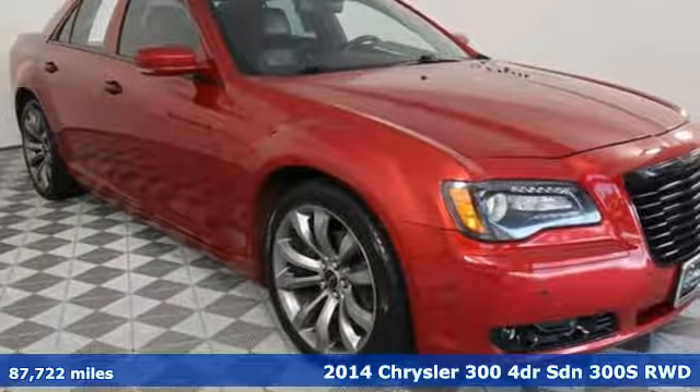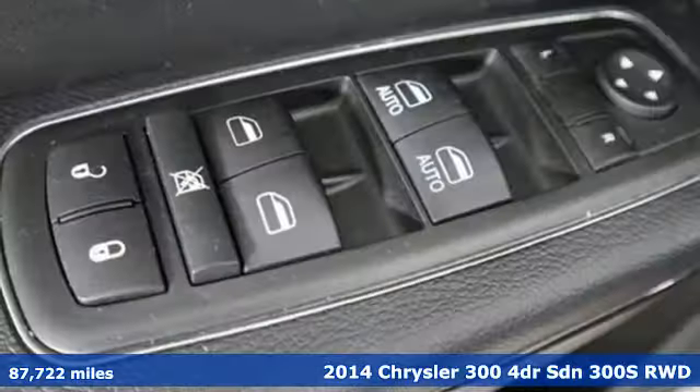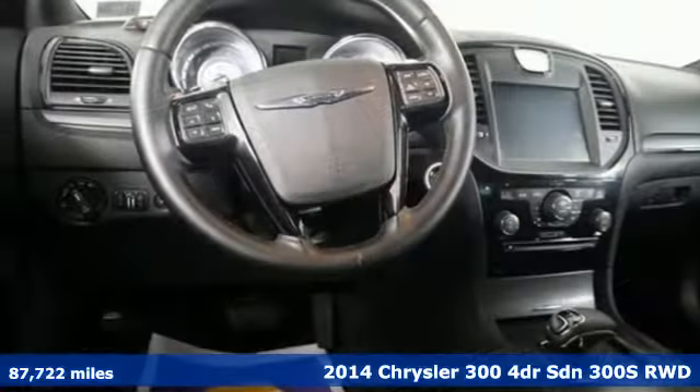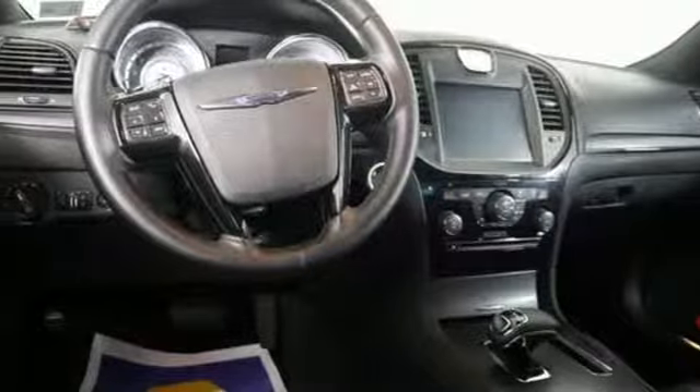It's a 2014 Chrysler 300. Exceptional in every way. It sets the standard for stunning. And get ready for an impressive combination of features.